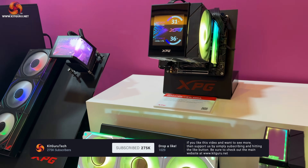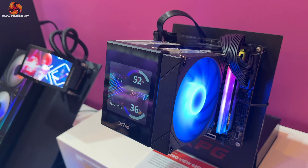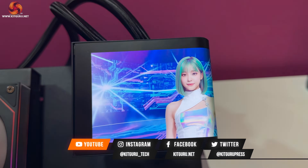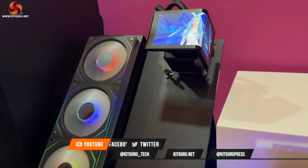Right at the very end, they've got the next generation of XPG cooling, which includes some innovations and designs that might seem familiar in terms of size, LCD panel, and the ability to wrap colored pixels around a corner.